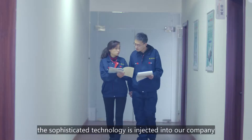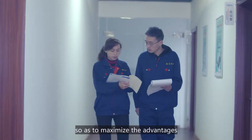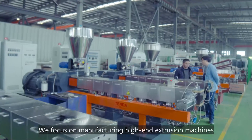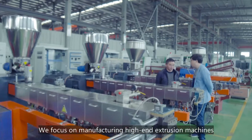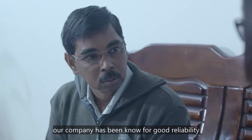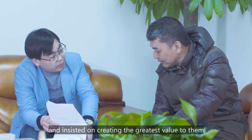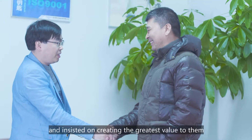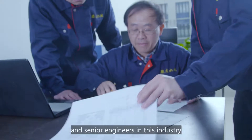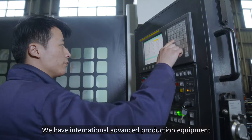This sophisticated technology is injected into our company so as to maximize the advantages of the high-end twin scroll extruder in China. We focus on manufacturing high-end extrusion machines. Since its inception, for 10 years our company has been known for good reliability, won the trust of new and old customers, and insists on creating the greatest value for them. Our company is equipped with top talent experts and senior engineers in this industry, with international advanced protection equipment.